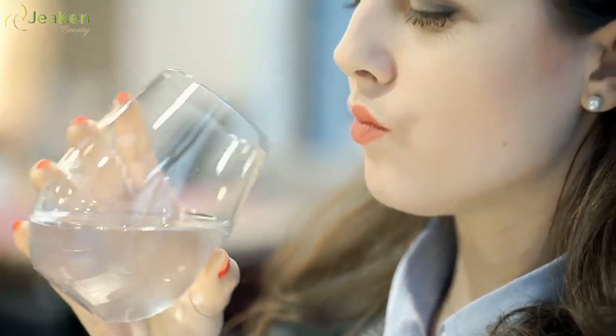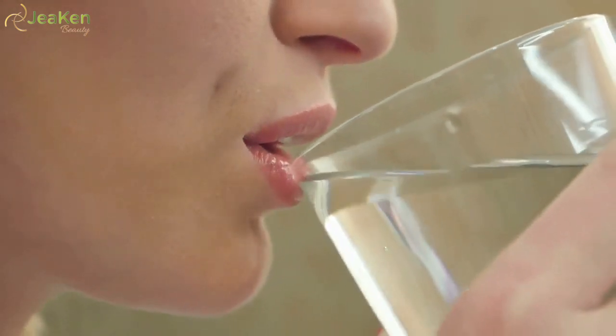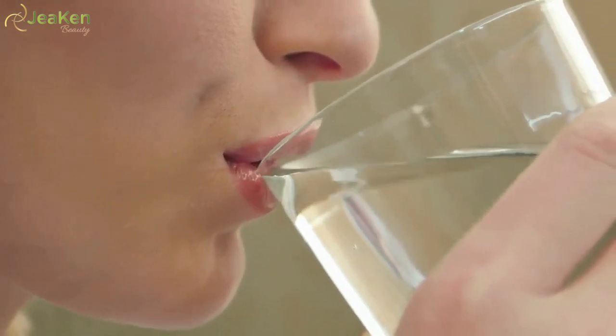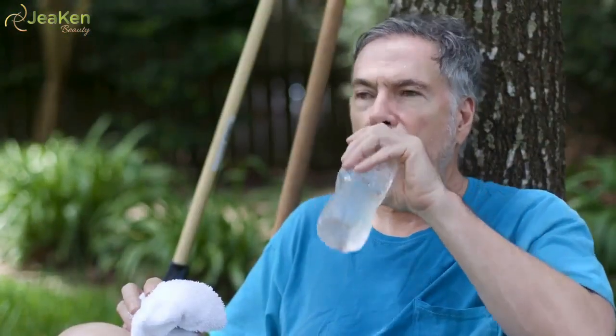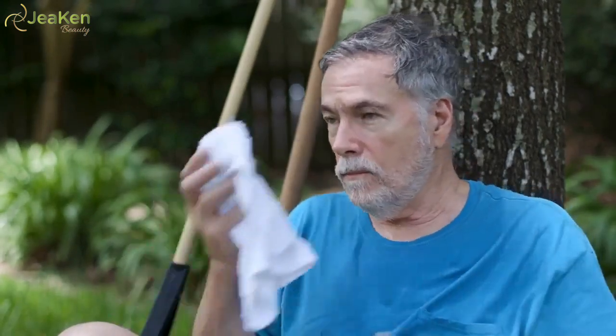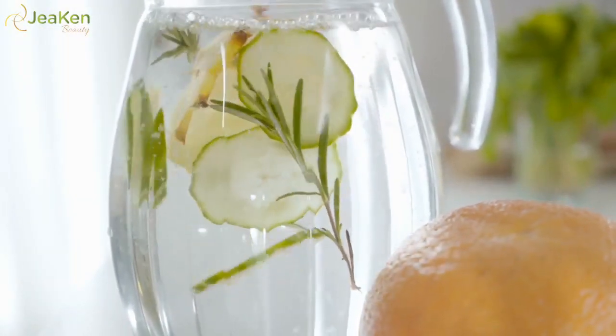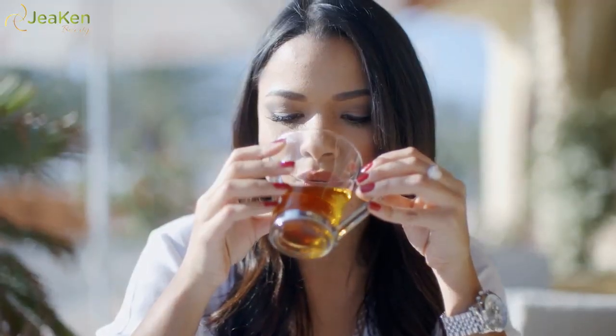4. Stay hydrated. Water makes up about 60% of your body weight, so it may not be surprising that dehydration can contribute to under eye bags. Upping your water intake should help. Experts recommend drinking around 13 cups of fluids a day for men, and about 9 cups for women. All fluids count toward your daily total. Water is a low-calorie option — try sparkling waters, flavored waters, or water infused with fruit. Hot or cold herbal decaffeinated tea is another good choice.